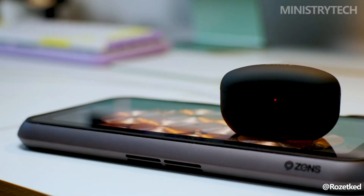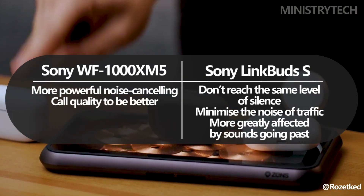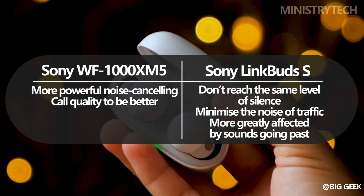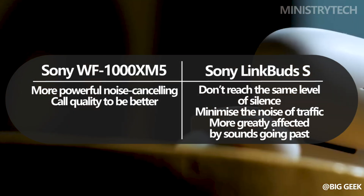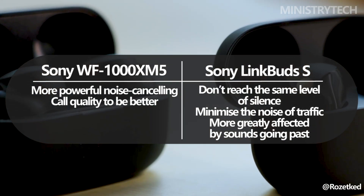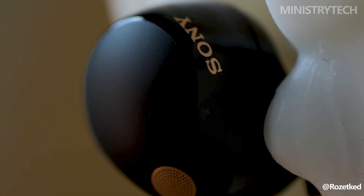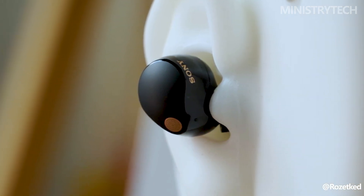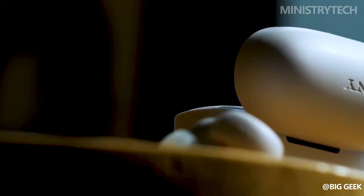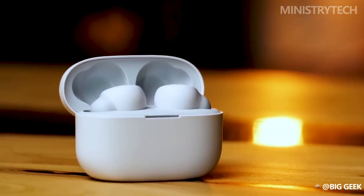The WF-1000XM5 has higher noise cancelling power than the LinkBuds S. The LinkBuds S can successfully minimize the noise of traffic and large groups of people, and significantly reduce ambient sounds, but they can't achieve the same level of silence as the XM5. For those seeking one of the best noise cancelling experiences currently offered, the WF-1000XM5 are a significant upgrade. We also found the WF-1000XM5 to have better call quality — the LinkBuds S typically exhibits greater sensitivity to ambient noise, while the XM5 only emits noise when conversing, though there is room for improvement in this area for both.